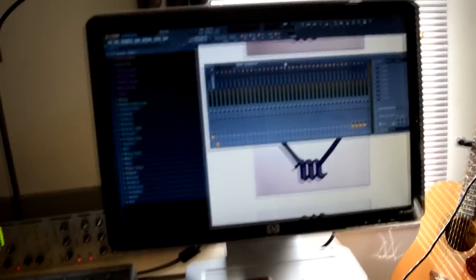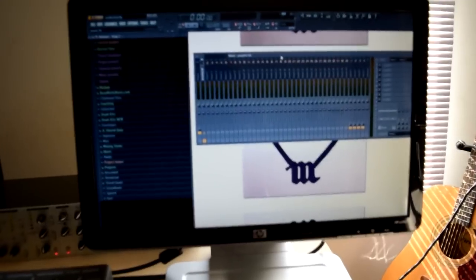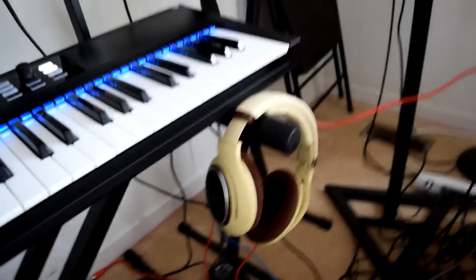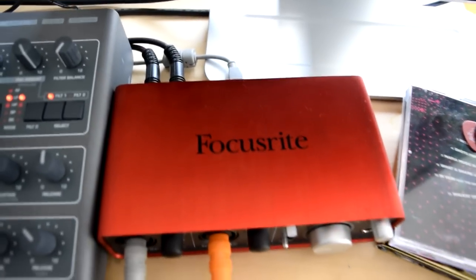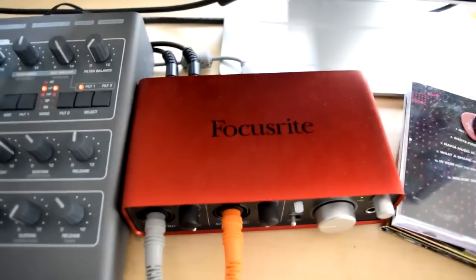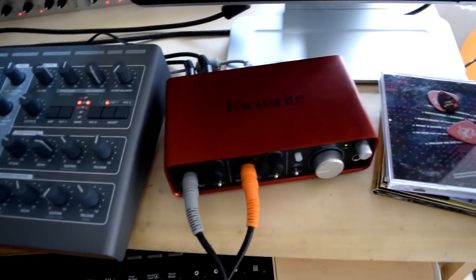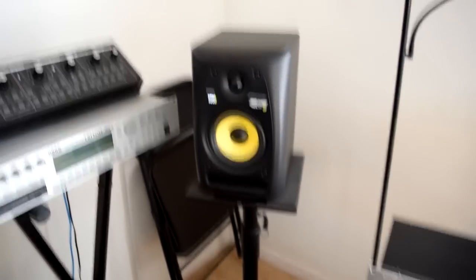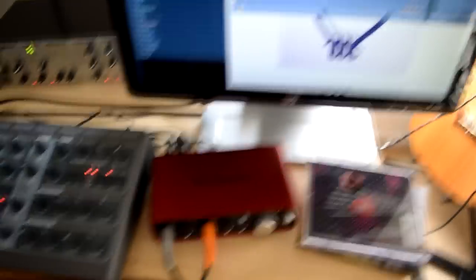So we started with the laptop, then the headphones, and after that we bought a bundle. The bundle consisted of the Focusrite Scarlett 2i2 audio interface, which we still use. One important note: this interface doesn't have MIDI in and out, which matters when you have hardware synths and things you need to plug up. But this was the third item. The bundle also came with the KRK Rokit 5 monitors — five-inch monitors. We didn't have stands at that point, just a desk, laptop, headphones, and audio interface.